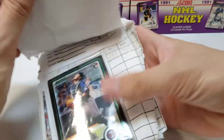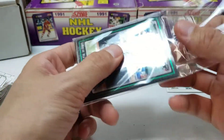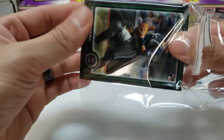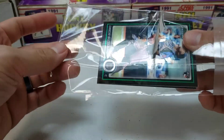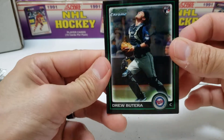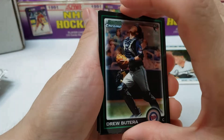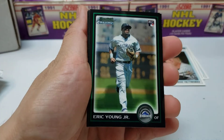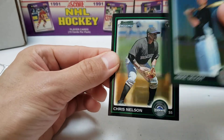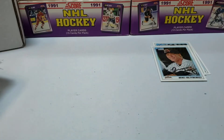Okay, next we got another Bowman Chrome pack — Drew Butera on the front. If you guys were around when they were doing this kind of stuff, let me know how it went. A co-worker of mine actually won a Kobe Bryant Topps Finest refractor — he was telling us he won a box and that was in it. This one we got Drew Butera, Eric Young Jr., Mike McCoy, Chris Nelson, and Steve Tolleson. If you guys know any of these guys that I'm missing, let me know in the comments.